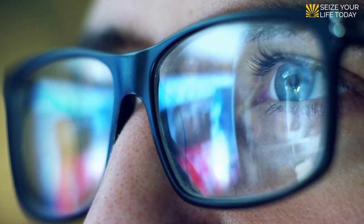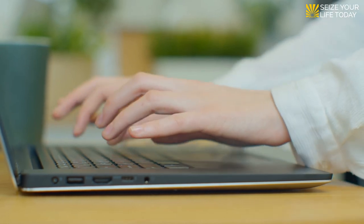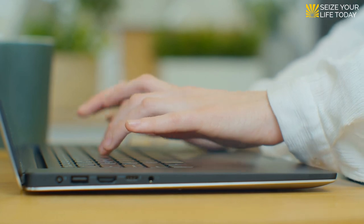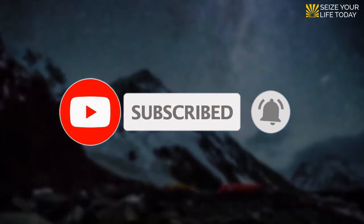Still need more information on this topic? We have got you covered — check out the links in the description box below to learn more about our resources and other helpful materials. Before you go, make sure to give our video a thumbs up, subscribe to our channel, and click the bell symbol so you don't miss any of our videos. Stay tuned until next week!